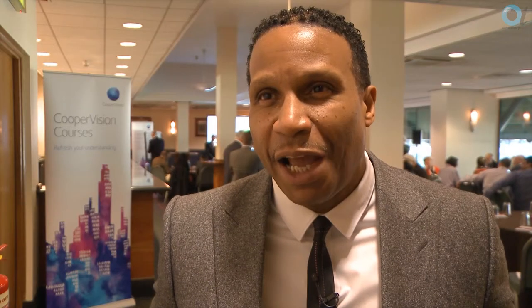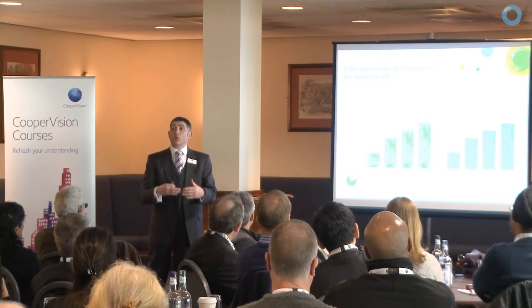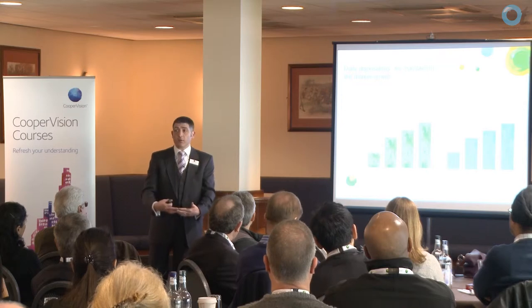Practitioners are telling us that finally they have a product that really addresses those three key performance indicators: health, comfort, and handling. So what this tells us is that daily disposables are driving the growth in the contact lens market.